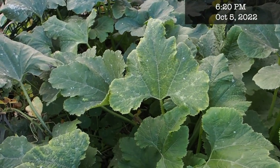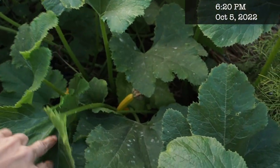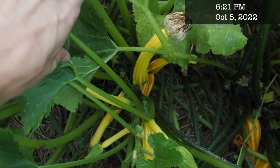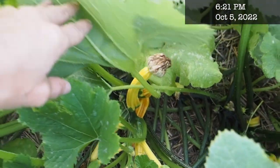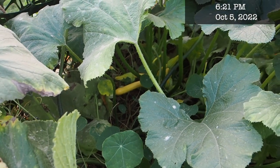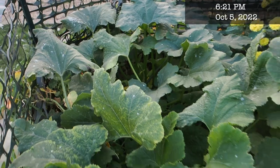This is also surprisingly the worst year we've ever had for zucchini. I grew the Goldini zucchini like I normally do and we had hardly any zucchini — I definitely did not have a surplus. It almost looked like they had a pollination issue, which I've never had a problem with zucchini before. It's the first year I didn't have enough to participate in Sneak Zucchini on Your Neighbor's Porch Day, so that was a bummer.